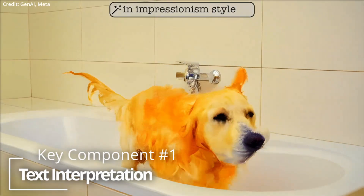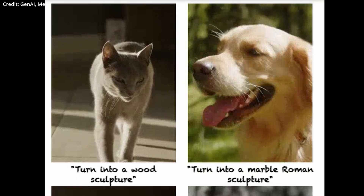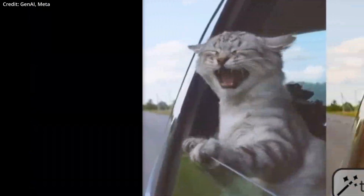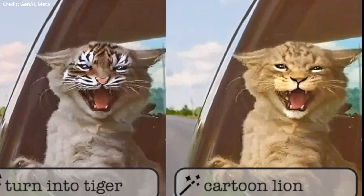Number one: text interpretation. At its core, Fairy excels in interpreting and executing simple text prompts for video editing. This feature allows users to make dramatic alterations to video content, such as transforming an astronaut into a Yeti, showcasing Fairy's deep understanding of visual context and creative execution.